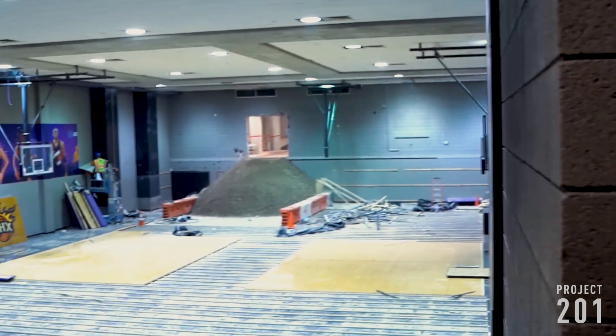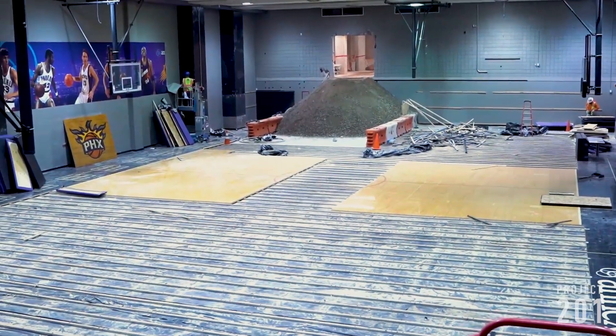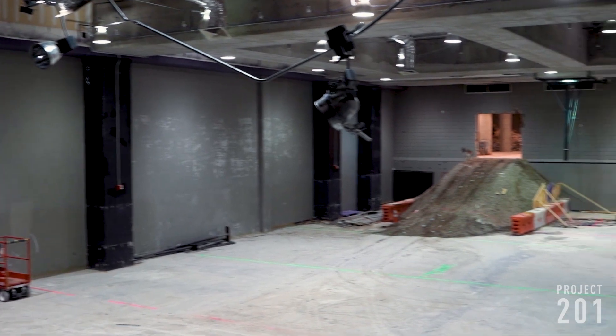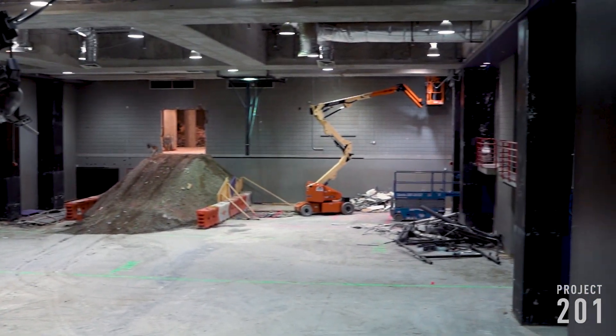The practice court is nearly gone, making way for 1968 and other top-end entertainment. If you're wondering where the teams will practice, that'll happen at a brand new practice facility from here on out, and that's opening this upcoming summer.